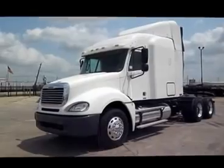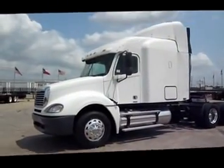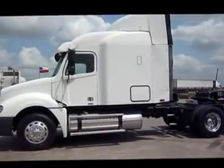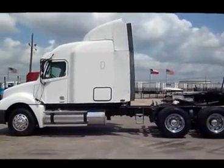Porter Truck Sales in Dallas, Texas carry several 04, 05, 06 Freightliner Columbias. They have Detroit engines, air ride, 70-inch mid-roof XTs, and Jake brakes.